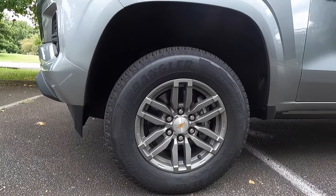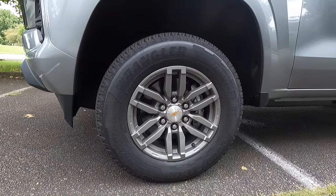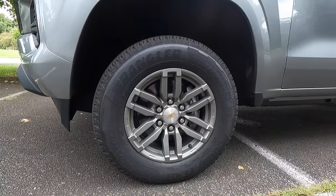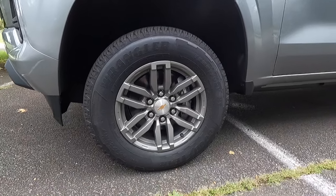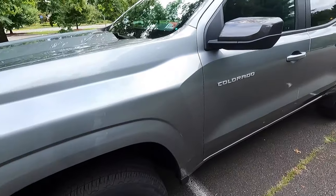If you do not like these wheels, there is one other wheel option, but it's essentially a $5,000 option — you basically have to get a fully loaded Colorado to get the other wheel option. In my opinion these wheels look awesome, so I would not have to change a thing.